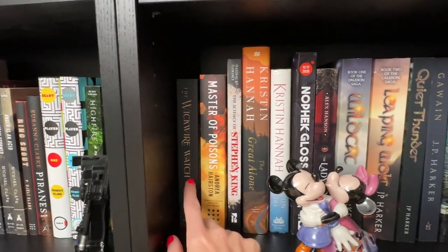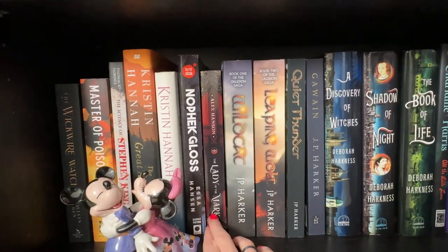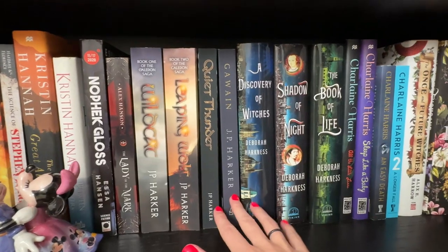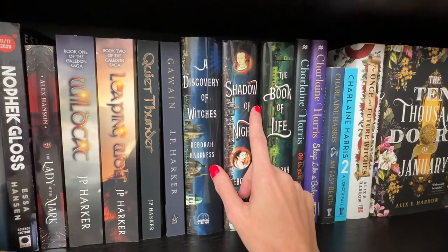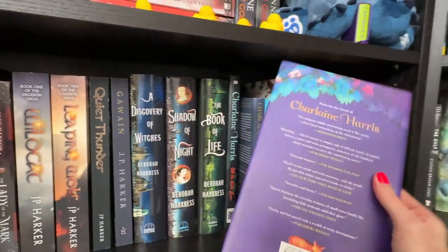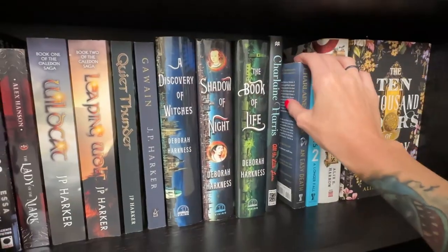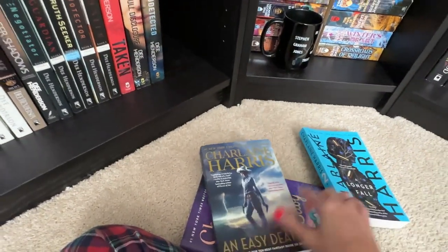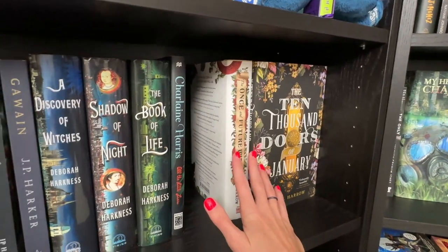The Wickwire Watch — an ARC from self-pub I'm reading and reviewing later this year. Some Kristin Hannah books — I read one and loved it, my favorite SPFBO book. JP Harker's books. Deborah Harkness's A Discovery of Witches trilogy — I love this, though I think they now include Time's Convert which I hated. Some Charlaine Harris series I picked up on sale. The Gunny Rose urban fantasy series changed covers on me, so I'll probably replace the old one to match.